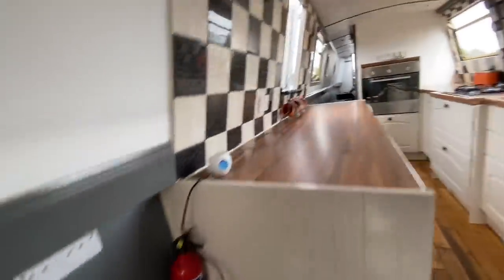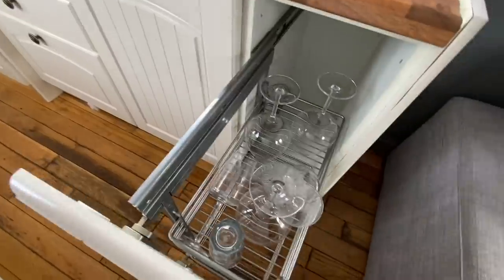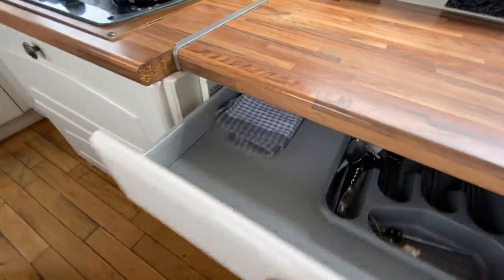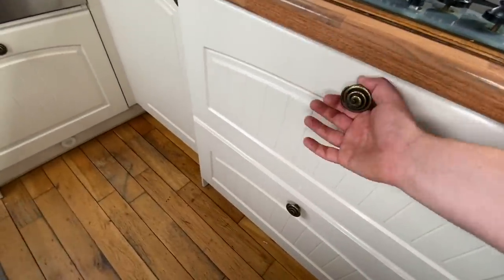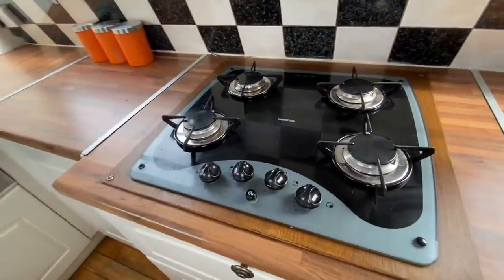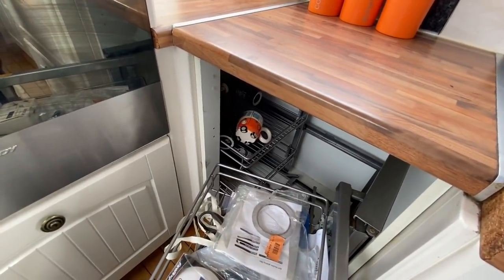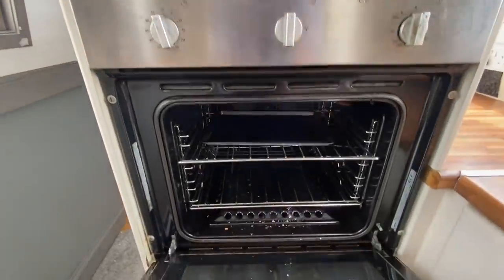Into the kitchen area — loads of cupboard space. There's a pull-out drawer with glasses in it at the minute. On the sink there are plenty of cleaning products and a few drawers as well. The boat has some items in it so it is ready to go. There are soft-closing drawers. You've got your Thetford four-burner hob, and then carrying on down there's a cupboard that also pulls out.